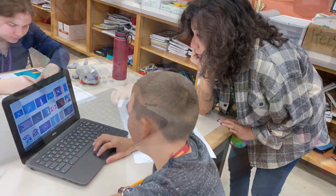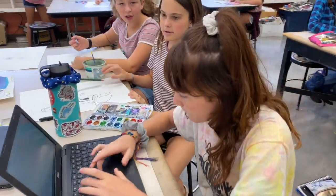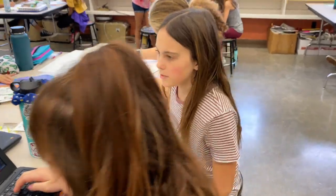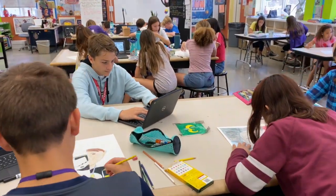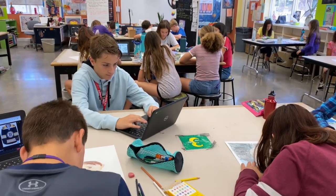Artistically literate graduates are well equipped with the creativity, communication, critical thinking, problem solving, and collaborative skills necessary to live meaningful lives.